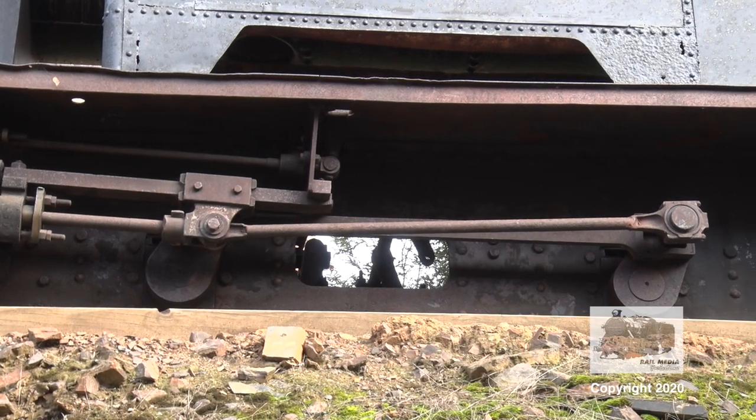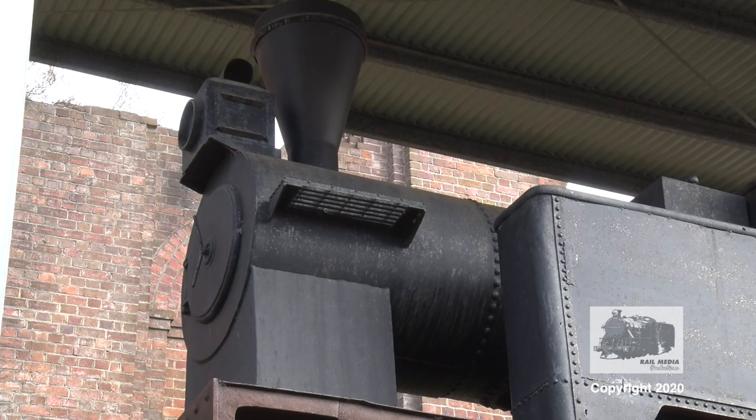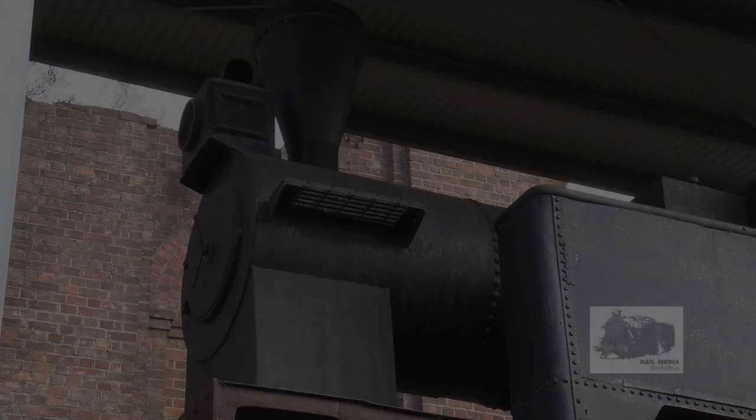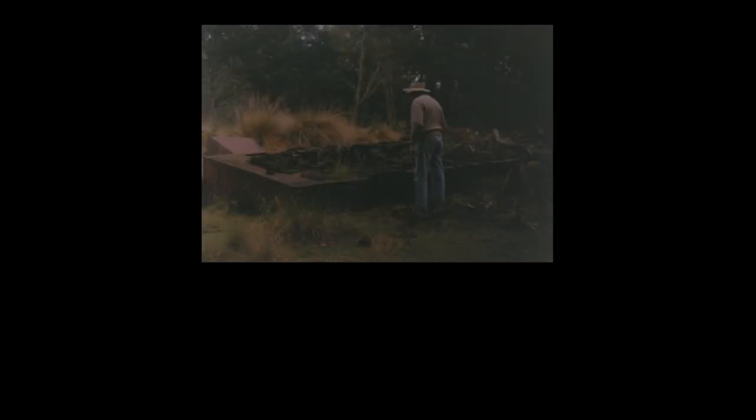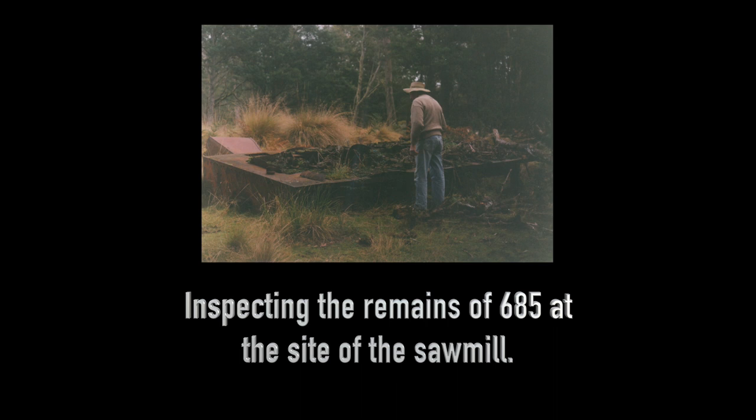After closure, Kerr Stewart number 685 was purchased by a sawmill at Camden, located not far from Beaconsfield, and it was moved to the site where it is believed it was used to power the operation there for a number of years. The remains of 685 became the only remnants left of the locomotives that once operated on the system at Beaconsfield, as the other three engines were sadly scrapped.